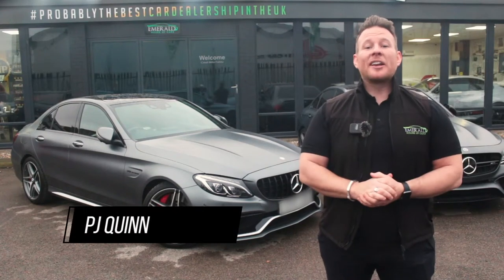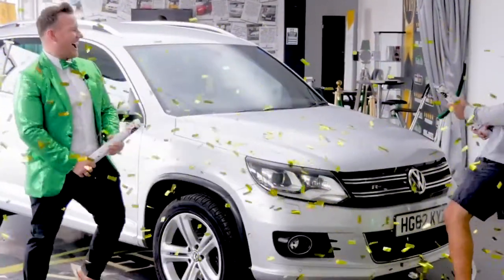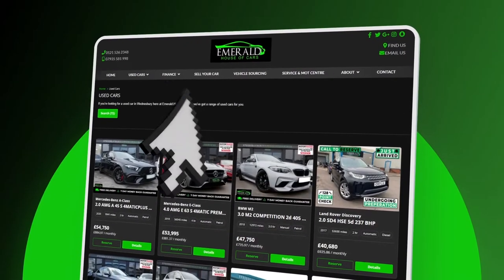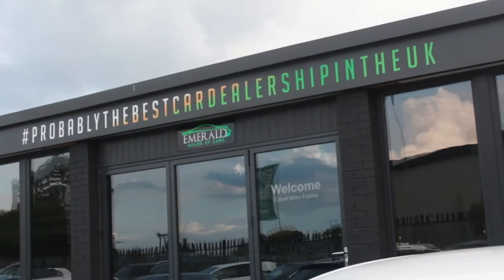Hi guys, welcome to the multi-award-winning Emerald House of Cars. We're a totally unique, family-run business on a mission to be the best car dealership in the UK. Our commitment is to give you guys the best buying experience you've ever received, whether you plan on purchasing completely online using our free next-day delivery service with seven-day money-back guarantee, or you're coming to the showroom to meet the team. We've made everything as easy and as transparent as possible so that you've got full confidence in choosing Emerald for your next car.